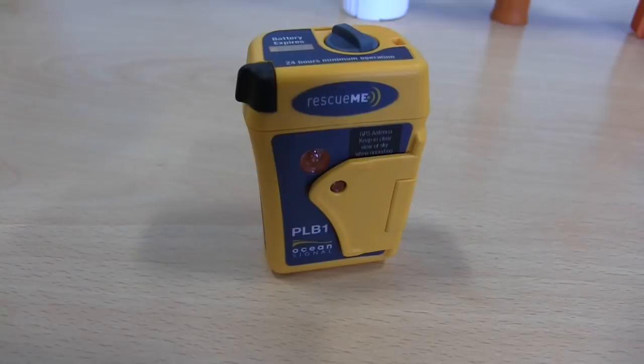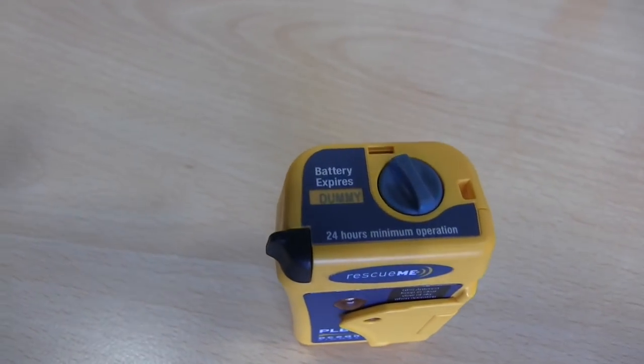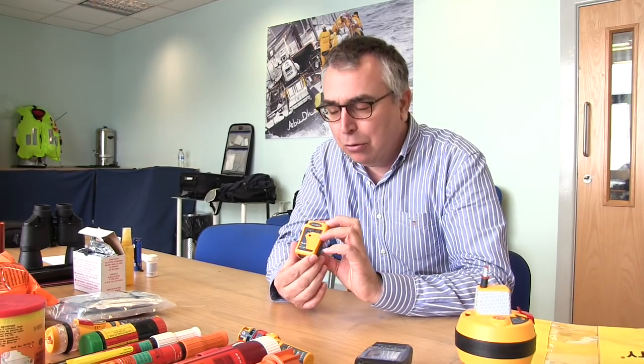There are different types. This is the sort of thing you'd have for the ship in a grab bag, but there's also this fellow here — a personal locator beacon. This works in exactly the same way but is small enough to keep on your life jacket, for example, so if you're single-handing, that's well worth considering.